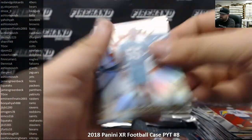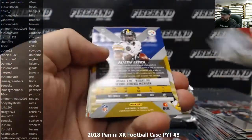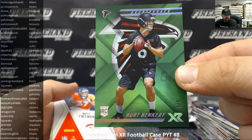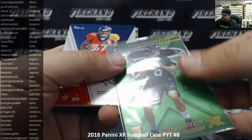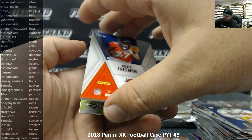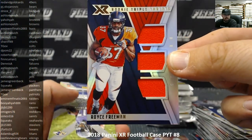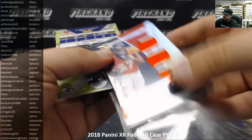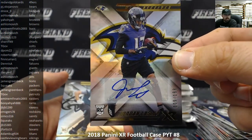Jerome Baker base, last pack of box ten. Von Miller, Richard Sherman, Antonio Brown to 199, Kurt Benkert green number 2 of 5 for the Falcons going to Dennis A. Royce Freeman rookie triple threat number 62 of 99 for the Broncos going to Yow Yeah. Jordan Lasley rookie autograph to 199, numbered 9 of 199 for the Ravens going to JB JB.